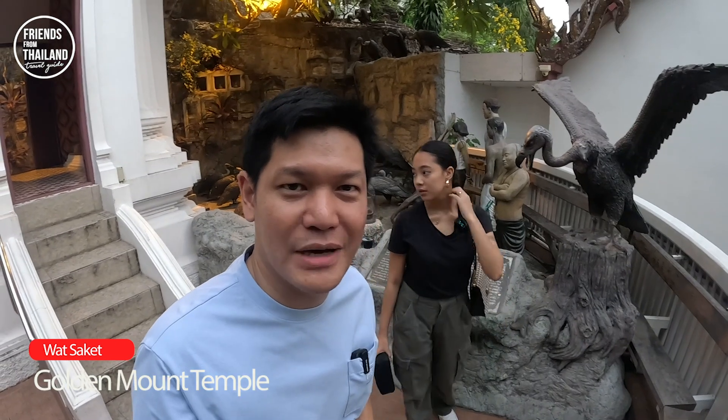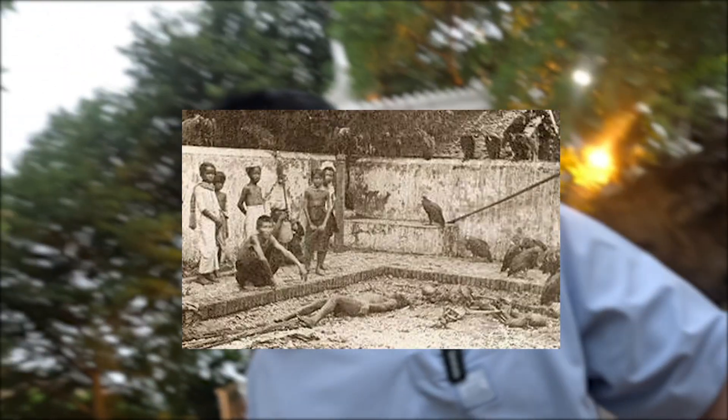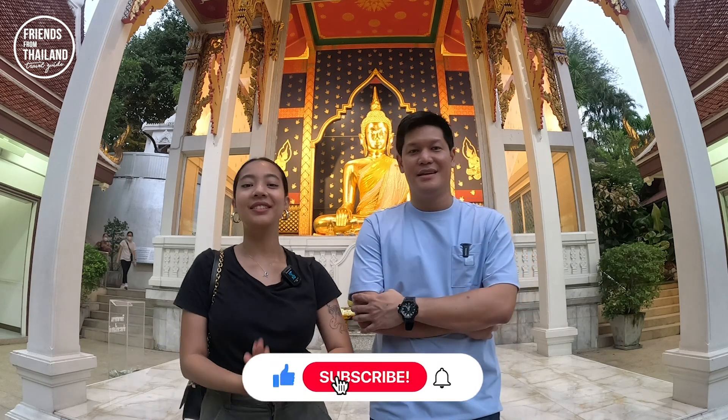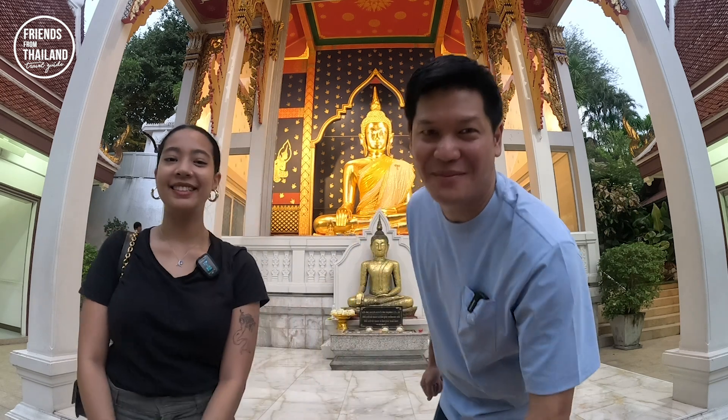Anyway, here are some pictures — maybe you can close your eyes now. Let me end this video right here by the big Buddhas of this temple. We created a little walk for you to do in the evening. If you appreciate what we do, don't forget to hit like. This is Chon, this is Emi — check out our social media, comment below about where you want us to go, like, comment, subscribe, and send it to your friends. Bye for now!